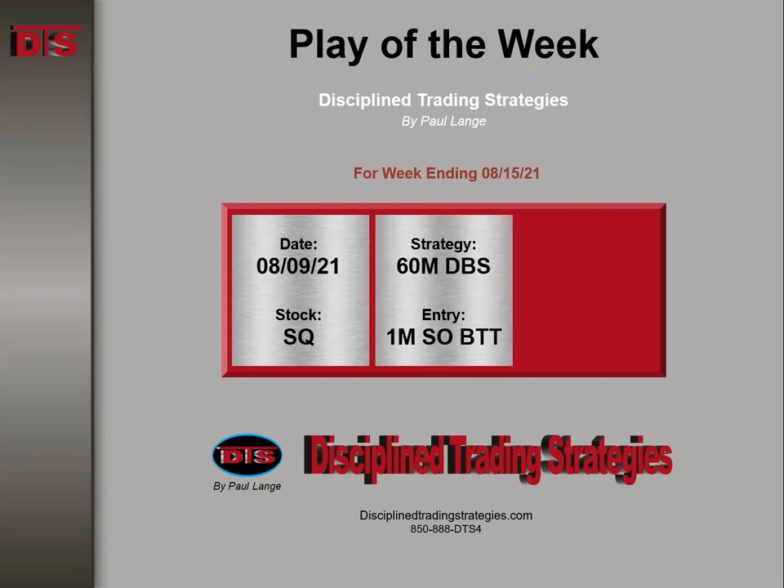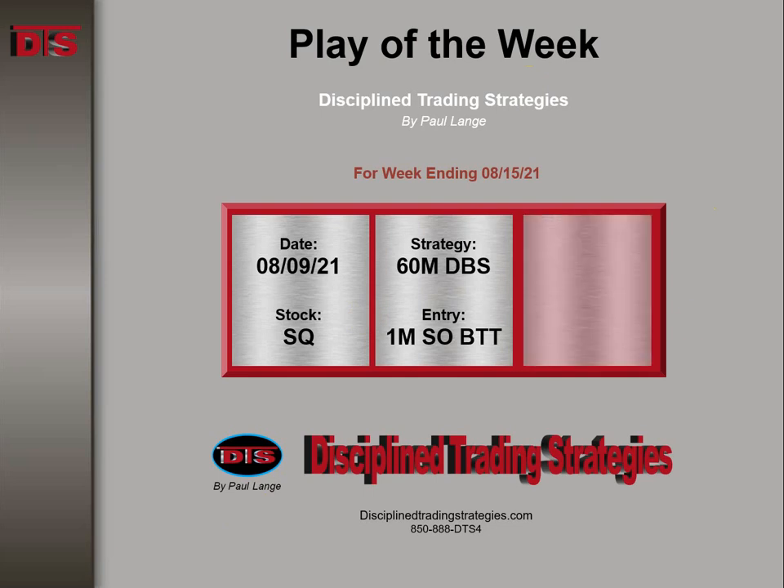This is based on a 60-minute DTS buy setup with an entry on a 1-minute shakeout — a tail that happened to be right at the 9:35 reversal time. Always a favorite. The management was simple and a reward to risk of about 3.1 to 1.